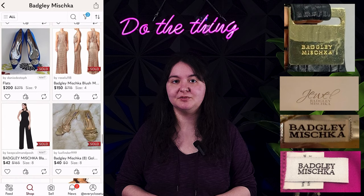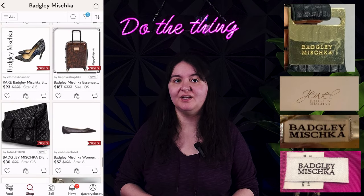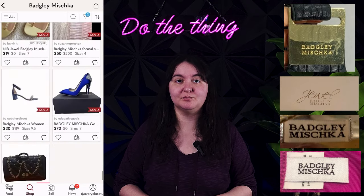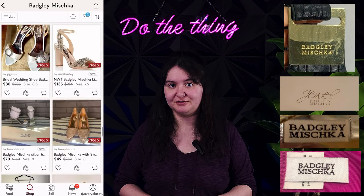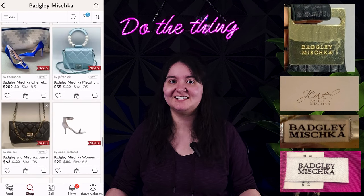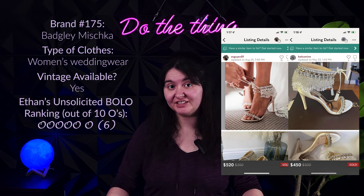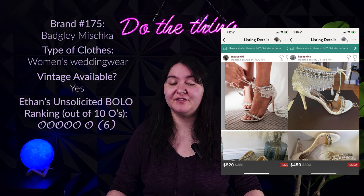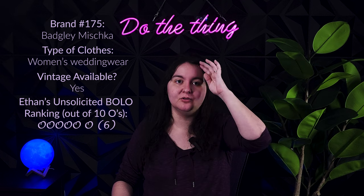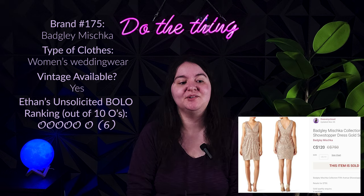We had a merino wool sweater from this brand for $10 — it had a pull and a hole and it still sold for $30. If you find bridal shoes I wouldn't dip below $100 for those — they sell very well. There's one pair called the Katrina shoe with comps well over $400 up to $700 for used ones, so don't skip on those specifically. We've also recently sold a gold sequin cocktail dress that went over $100. I actually do mostly pick up Badgley Mischka most of the time.